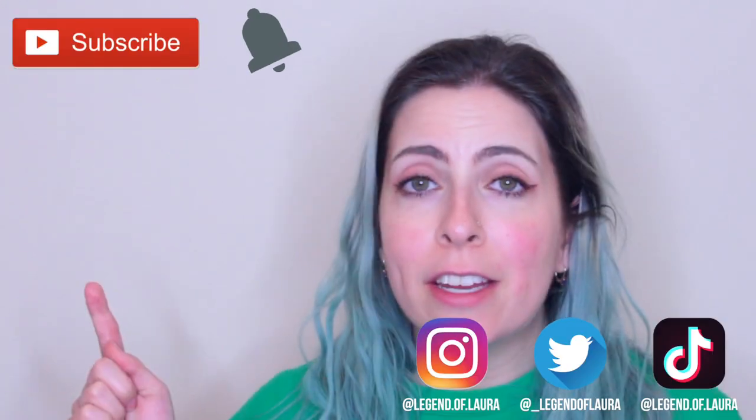Hello, welcome back to my channel, Accidental Beauty! If you guys are new, welcome. My name is Laura. I post videos once a week mainly about makeup and sometimes about hair, fashion, lifestyle, beauty, skincare, wigs — all that good stuff. If that sounds interesting to you, please subscribe to my channel and hit that notification button so you get updates whenever I upload a new video.